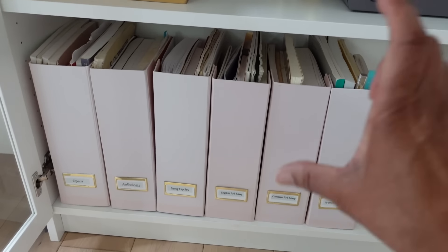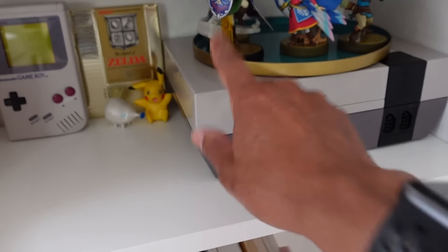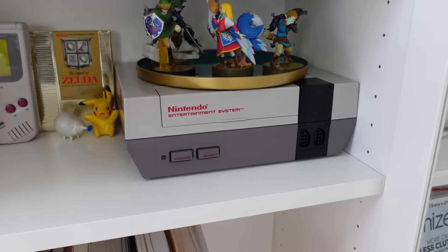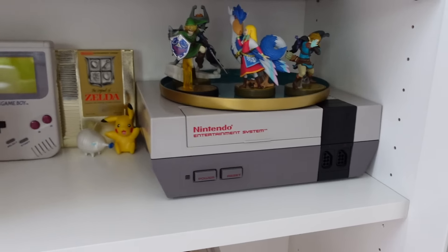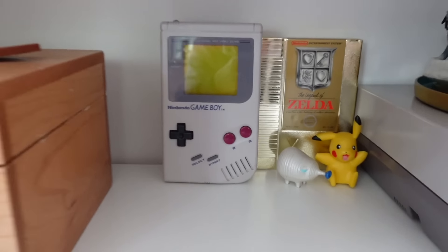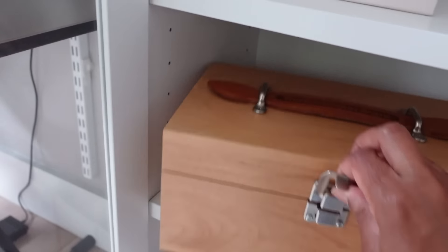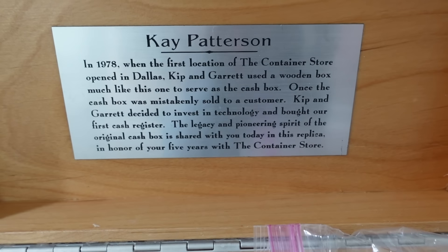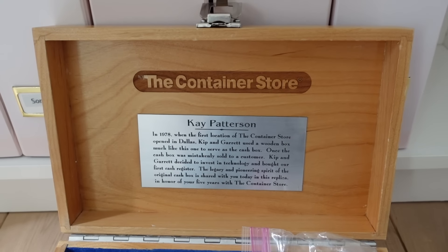Moving up the shelves, we've got my little Nintendo collection. This is my original NES from 1986. It is non-working - it worked as of 10 years ago, but it doesn't work now. I was thinking about going to get it fixed. Next to it, I have the original Zelda gold cartridge. And my original Game Boy that actually does work, believe it or not. In here is my box that I got for working five years at the Container Store - it's my five year award. Container Store was a fun job. I designed Elfa closets when I worked there.